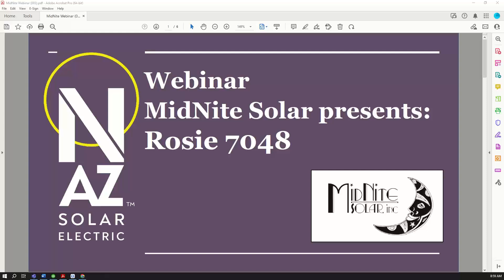Hey, everyone. We see people are starting to file in. I'm Heather with NAZ Solar Electric. My screen says Therese, but that is not correct. I'm Heather. The NAZ team is here and the Midnight Solar team is here, and we are just waiting for more people to pop in. We will get this started at about 2 p.m.